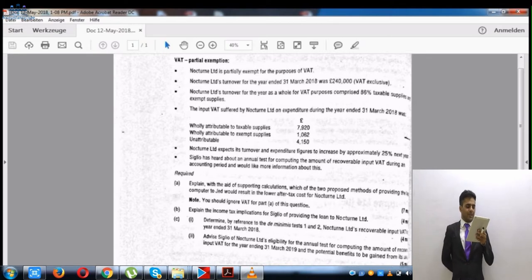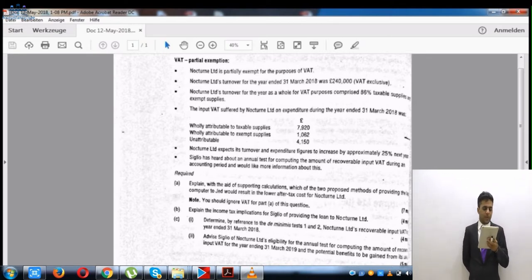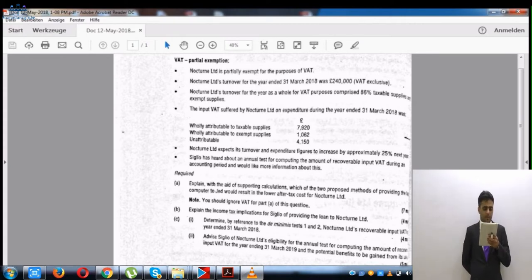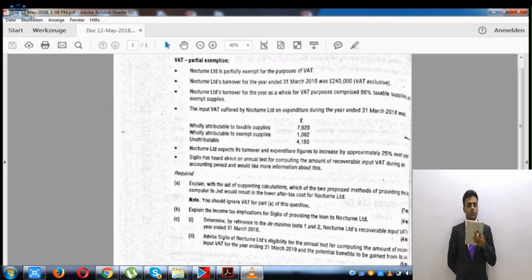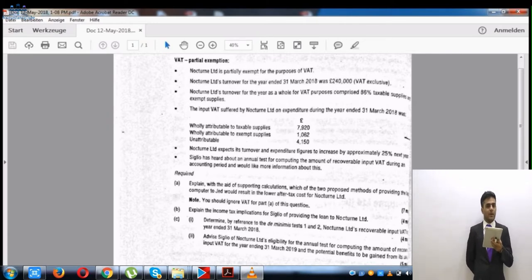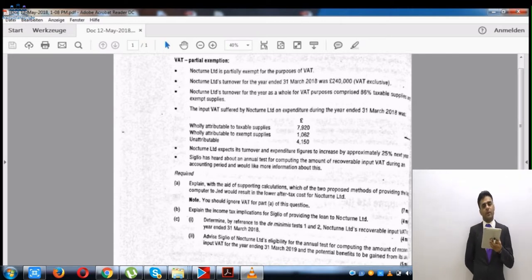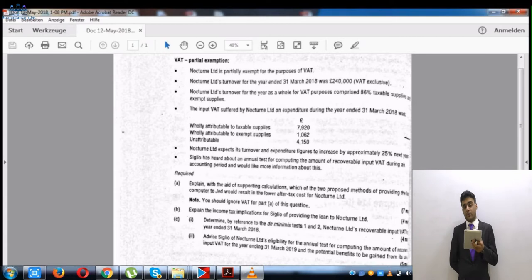Now for Part C1, reading the question: Nocturnal Limited is partially exempt. Its turnover for the year ended 31st March 2018 was £250,000 exclusive of VAT — that is the total value of supplies. The turnover for the year comprised 86% taxable supplies and 14% exempt supplies. Exempt supplies are therefore less than 50% of total supplies.